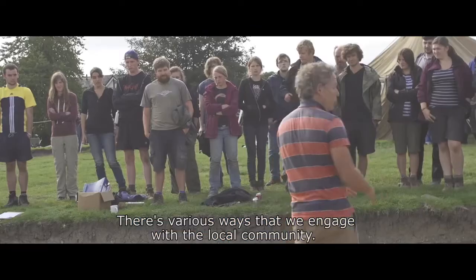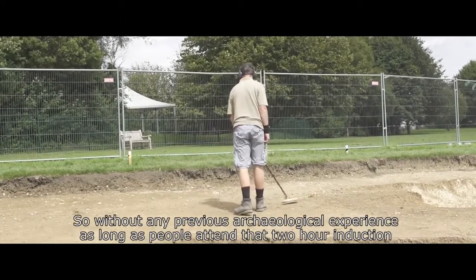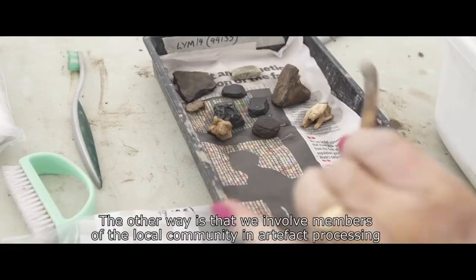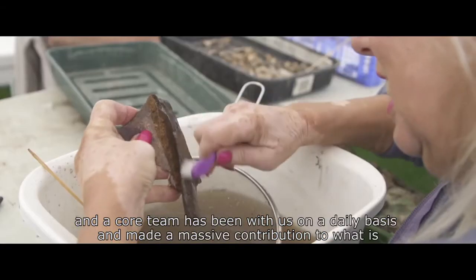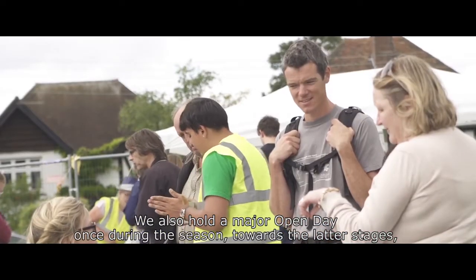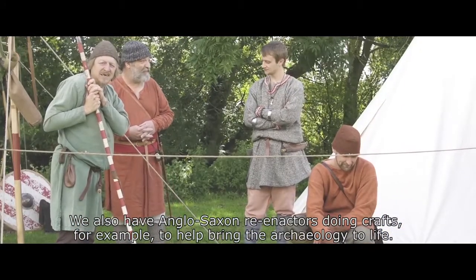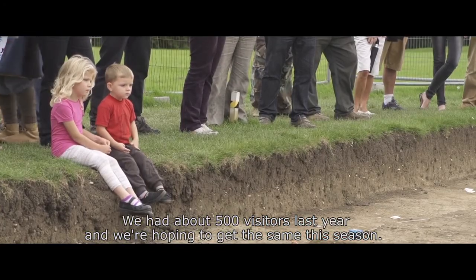There are various ways that we engage with the local community. One of the most important is that we hold inductions twice weekly for anybody and everybody — without any previous archaeological experience, as long as people attend that two-hour induction, they can participate directly in the excavations and help us dig this really important Anglo-Saxon archaeology. We also involve members of the local community in artefact processing, and a core team has been with us on a daily basis. We hold a major open day once during the season with lots of activities for children, Anglo-Saxon re-enactors doing crafts to help bring the archaeology to life, and site tours. We had about 500 visitors last year and we're hoping to get the same this season.